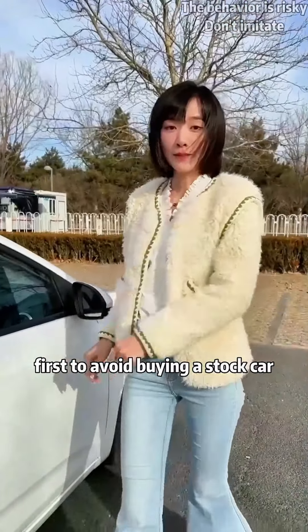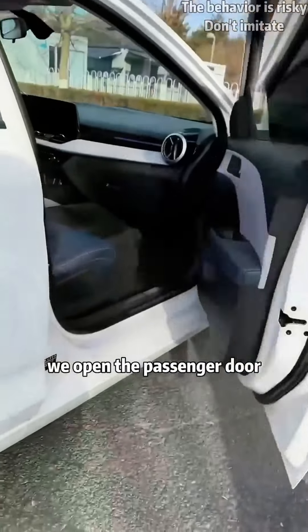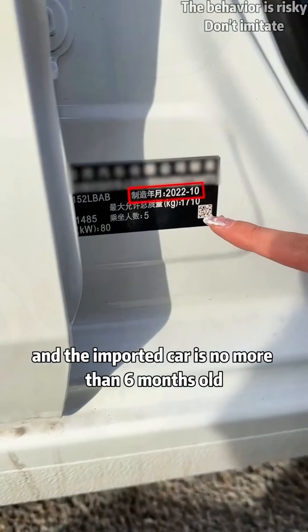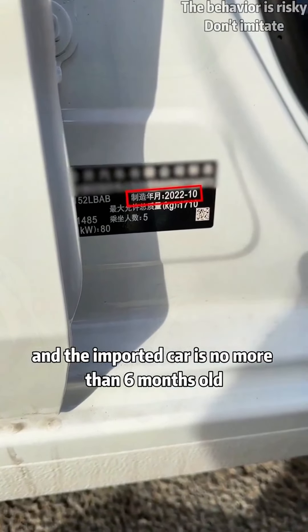First, to avoid buying a stock car, open the passenger door to find the production date on the nameplate of the vehicle. For domestic cars, it should be no more than 3 months old, and for imported cars, no more than 6 months old.